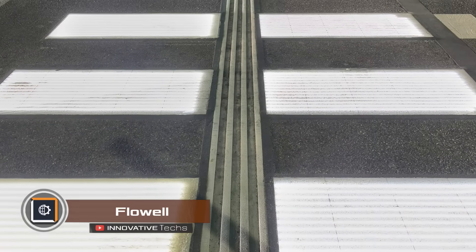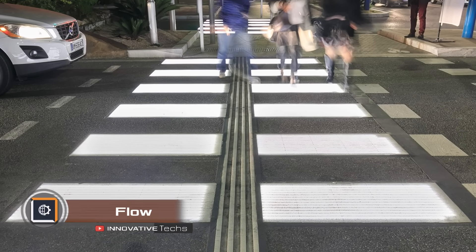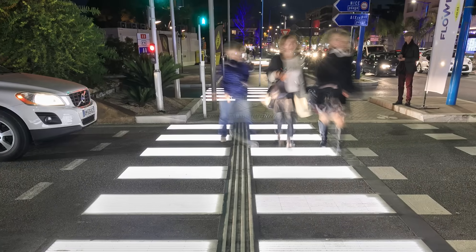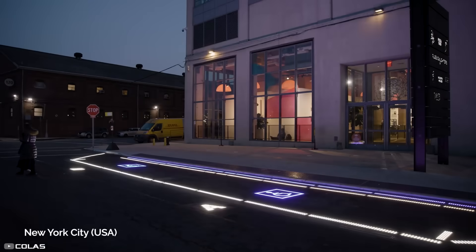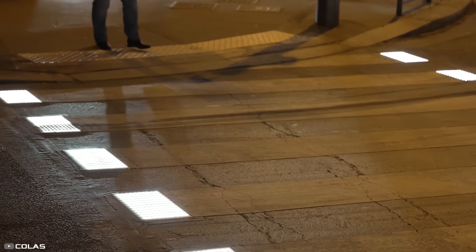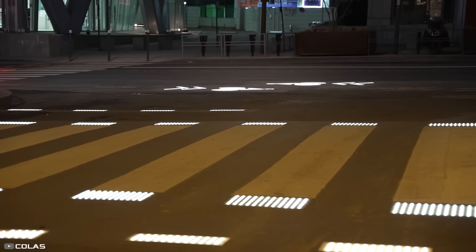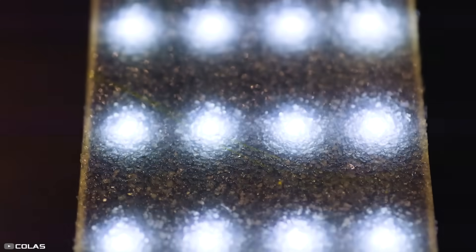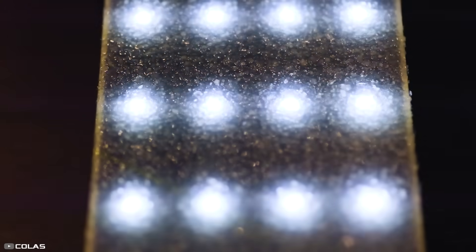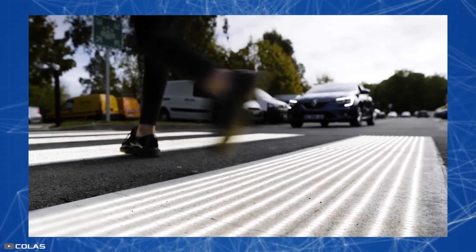French company Colas has invented and implemented an innovative road marking consisting of LED panels. As a pedestrian approaches such a sign, special sensors activate it, enhancing the visibility of the marking during nighttime and cloudy weather. The panels are removable and can be easily disassembled and installed in another location.